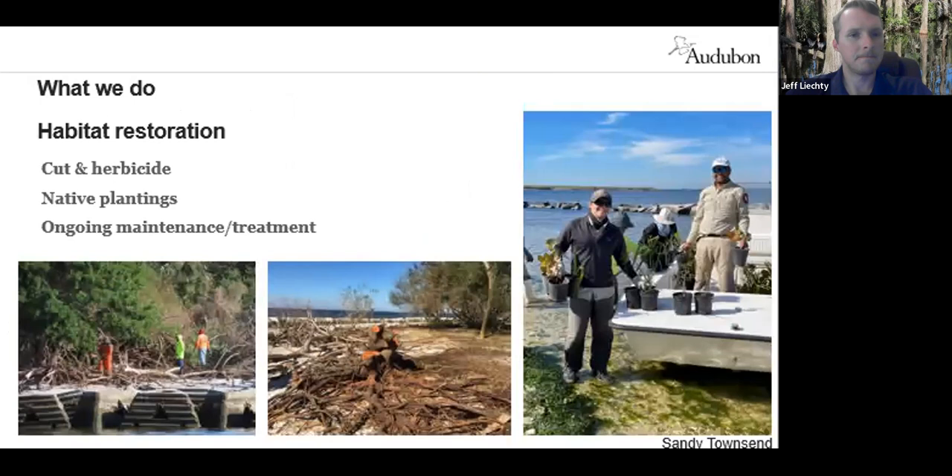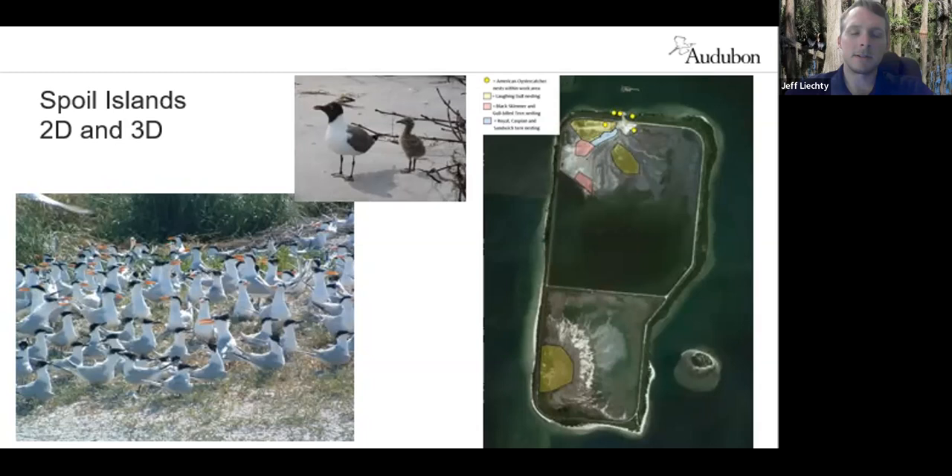The two spoil islands, 2D and 3D, are both active spoil islands. Because there's a continual supply of fresh sand from the dredging process, they host thousands of laughing gulls and different species of terns, skimmers, and oyster catchers each year. These islands are actively receiving dredge material sometimes during nesting season. We work with the Army Corps of Engineers and Port Tampa Bay and their contractors to ensure the birds aren't harmed through dredging and disposal, and coordinate to make sure they have a place to nest.